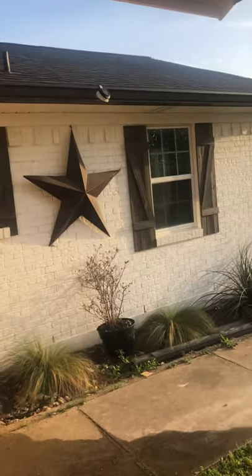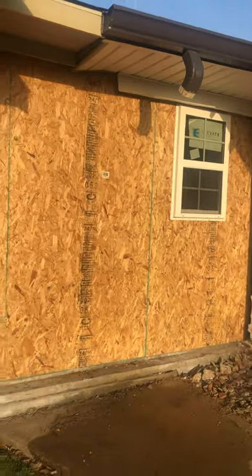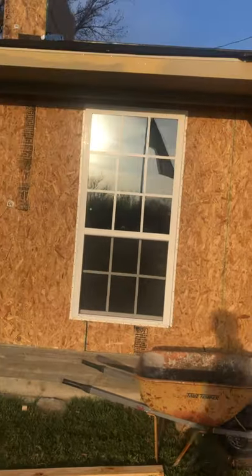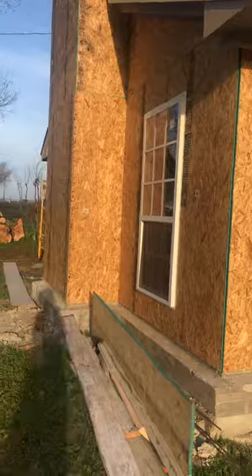We've got the door in, and this is my little front porch which I love. On the outside we're getting ready for brick, though I'm afraid rain is going to hurt us in the next week.